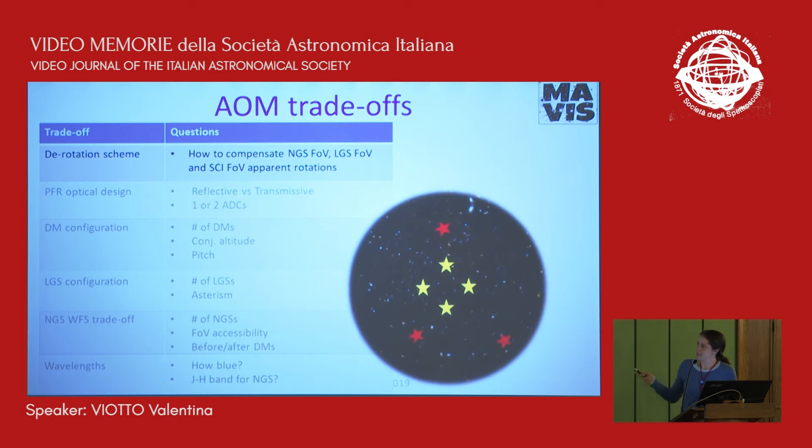The main trade-offs are listed in this slide. The first one is the rotation scheme: we aim to compensate for natural guide star field rotation and LGS field rotation, which is differential with respect to the NGS and the science field. There was a discussion about whether it was worth splitting the AOM into two parts — one sitting on the NGS platform and the other attached to the adapter rotator, similar to the GALACSI approach — or some other possibility like splitting before and after the NGS or LGS. That's a complicated trade-off.